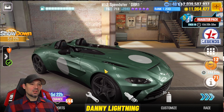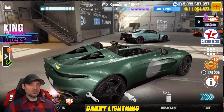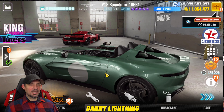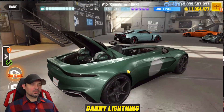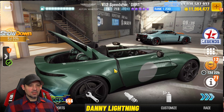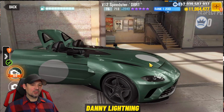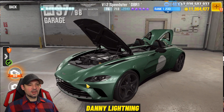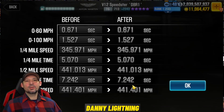Next we've got the Aston Martin V12 Speedster DBR1 — a really weird car that kind of looks like the McLaren from a couple seasons back. It has no front windshield. You can open the back and there are a couple of helmets inside — that's cool. Opening the door reveals a big engine under the hood. On the dyno it's got a 7.242 — should run around that or possibly faster.